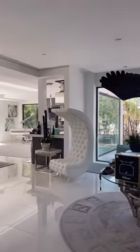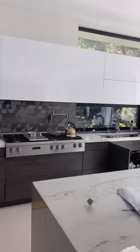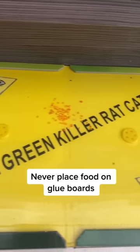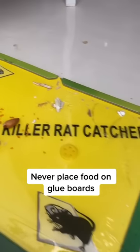We get a rat call where a brand new home has a lot of rat activity. The house was spotless, but the rats were concentrated in the kitchen area. When we showed up, the clients had these green Catchmaster glue traps placed all over with bait, which you never want to do.